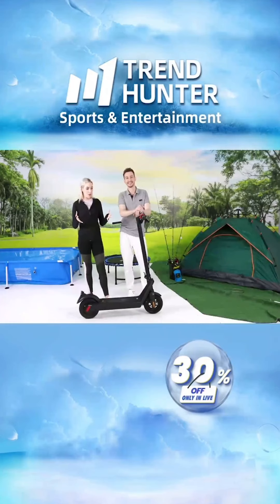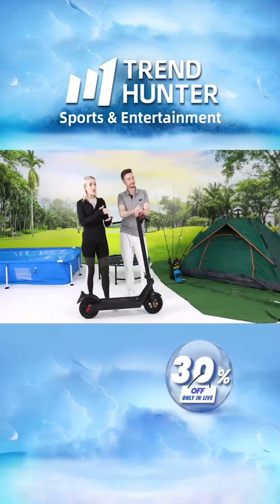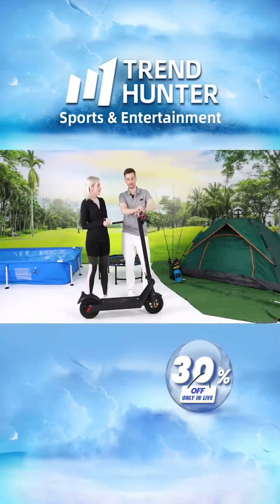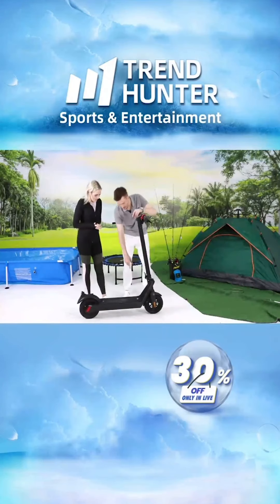It uses the same safety system: if you stand on the scooter and press it, it will not suddenly shoot you off. You push yourself off first, and then it will carry you off into the distance at up to 40 kilometers per hour, across a range of 45 kilometers.